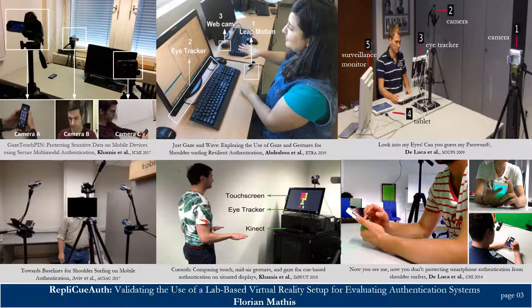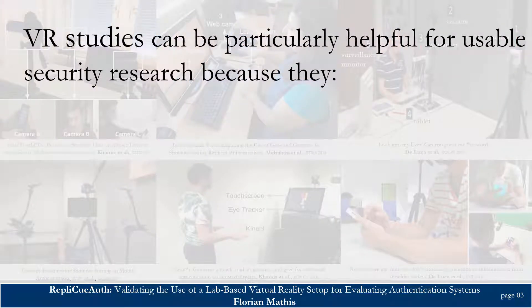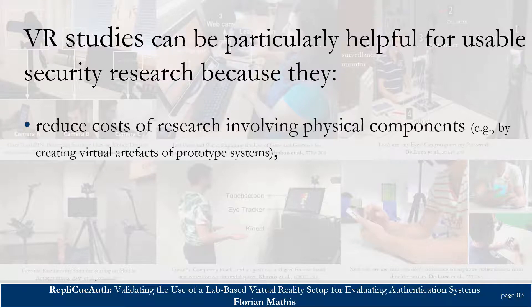I brought with me today some examples of study setups within the scope of usable security and privacy. Corresponding research studies often require a significant amount of hardware such as cameras, touchscreens, and 3D printed prototype systems, just to name a few. As a result, conducting such studies is often challenging and costly. VR studies using VR as a testbed for human-centered research can be particularly helpful because they can reduce the costs of research involving physical components.